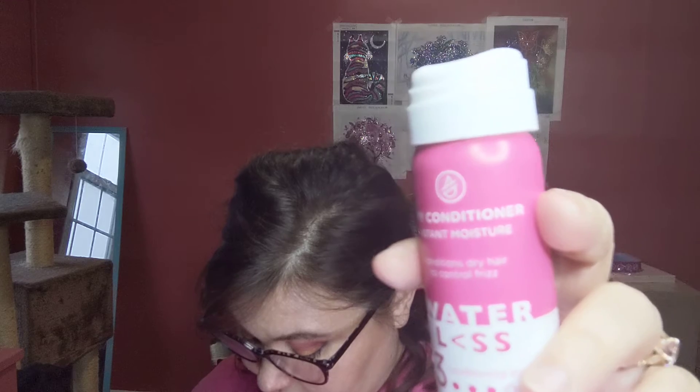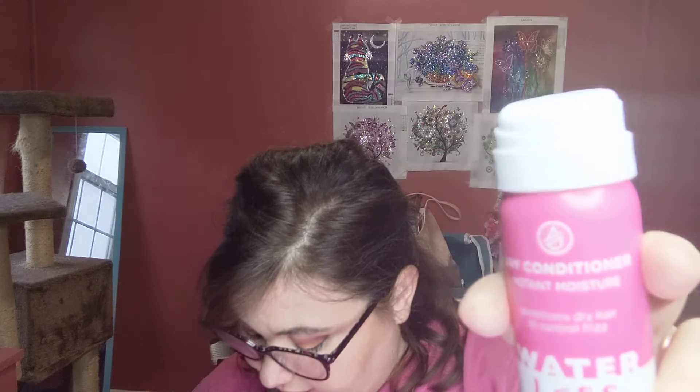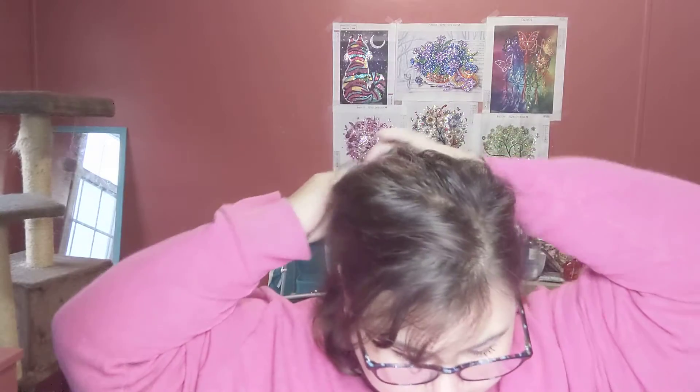Last we've got a Dry Conditioner Instant Moisture Conditioner for dry hair to control frizz. This is Waterless Conditioning Level 3. It looks like this. It says dry shampoo meet dry conditioner — just shake, spritz, and ooh-ah. Instantly soft and smooth on days on hair you don't wash. Which is good because I just colored my hair.